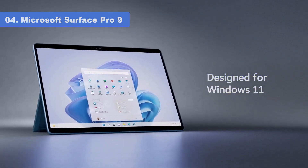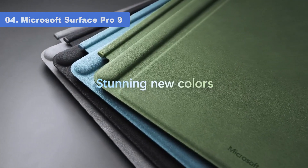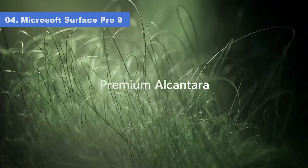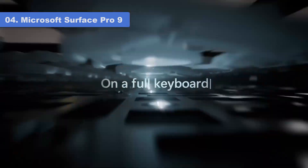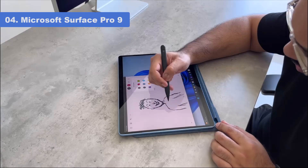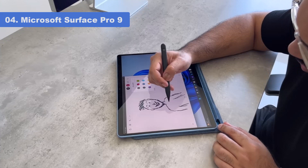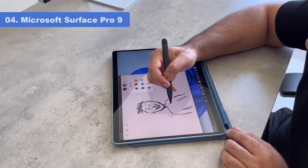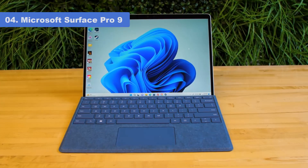With a sleek design, upgradable storage, and two USB Type-C Thunderbolt 4 ports, the Surface Pro 9 is easily the most capable tablet-style 2-in-1 on the market and our favorite Windows detachable. The Pro 9 is ideal for users who want a versatile, tablet-first device for work, entertainment, on-the-go productivity, or intuitive note-taking.